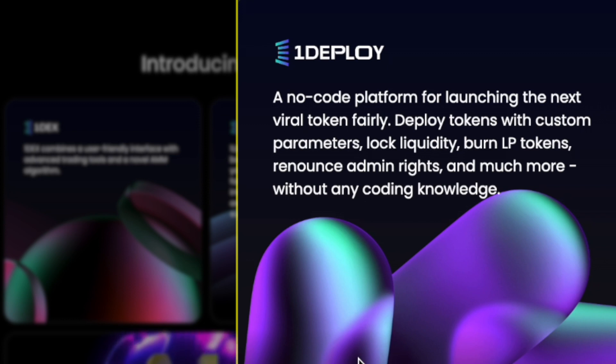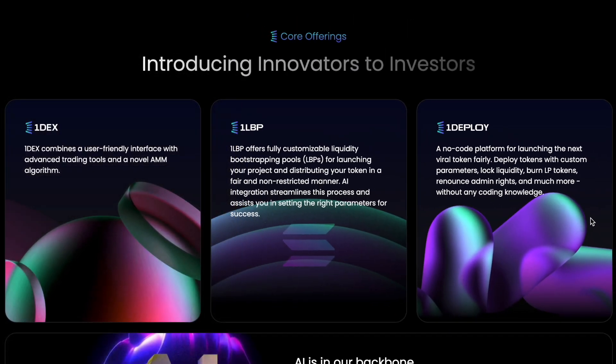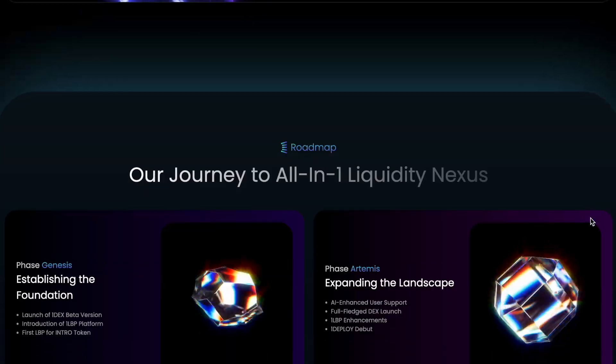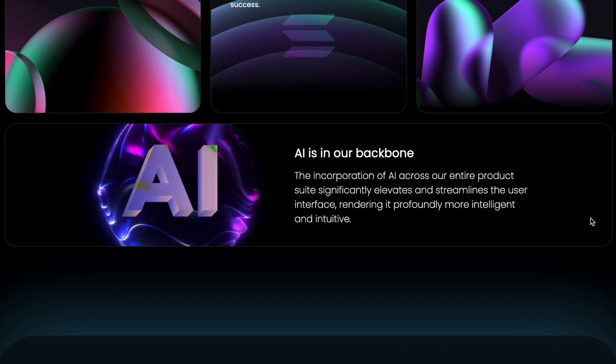OneDeploy is a no-code platform for launching the next project. Ease of access, ease of usability, and user-friendliness for those who want to participate within the Solana ecosystem is at the forefront of Intro's mission. And obviously this and much more is backed by the biggest trend in crypto right now, which I believe will be the leader in this cycle — and that is artificial intelligence, AI.